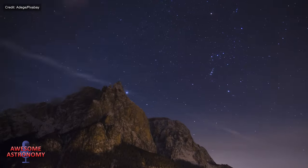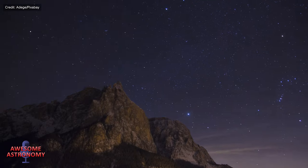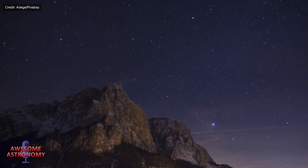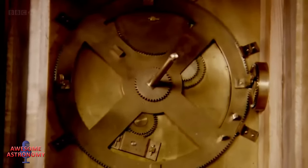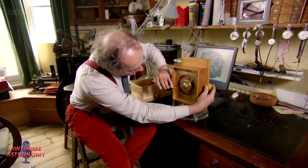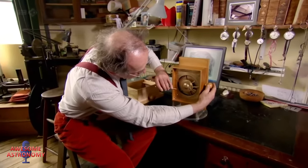Two cogs immediately stood out as they appeared to have 127 and 223 teeth. These two prime numbers stand out to astronomers and mathematicians as being important in Greek astronomy for charting the movement of the planets and the moon. A former curator of mechanical engineering at the London Science Museum, Michael Wright, used these X-rays to build a replica of the cogs.